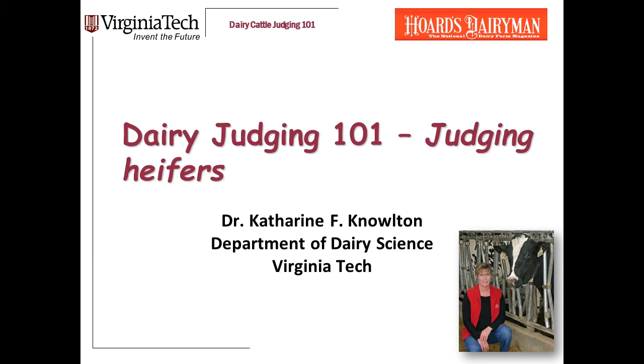Welcome to Dairy Judging 101. I am Dr. Katherine Knowlton, a professor in the Department of Dairy Science at Virginia Tech.